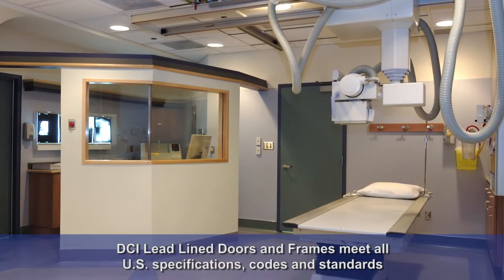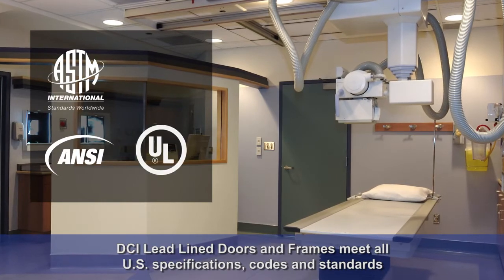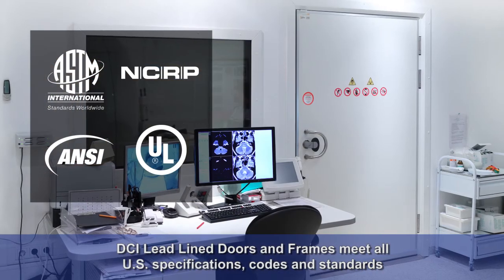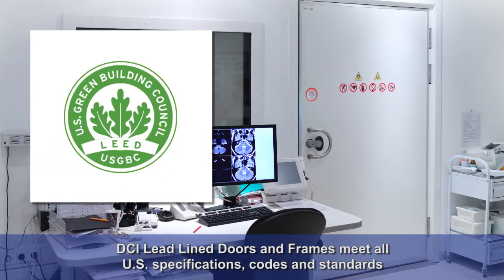DCI lead-lined doors and frames meet all U.S. specifications, codes, and standards, including ASTM, ANSI, UL, and all applicable NCRP reports. Doors are also lead-compliant.